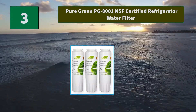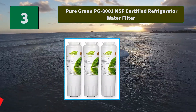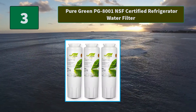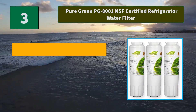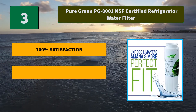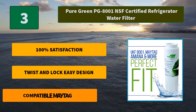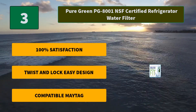Number 3: Pure Green PG8001 NSF Certified Refrigerator Water Filter. We care about our customers and want you to drink only the purest water. If for any reason something doesn't go according to plan and you're not fully satisfied, main features include 100% satisfaction, twist and lock easy design, and compatibility with Maytag.